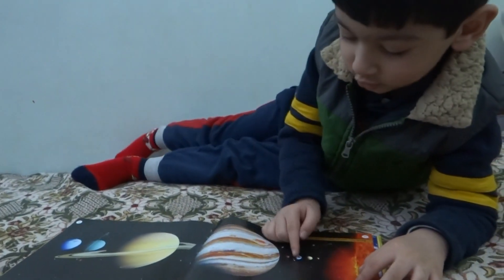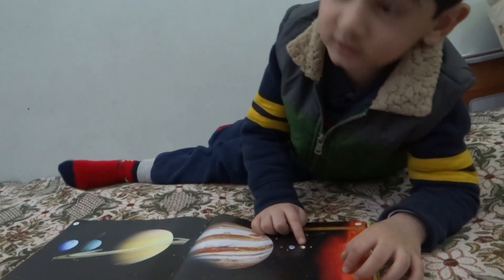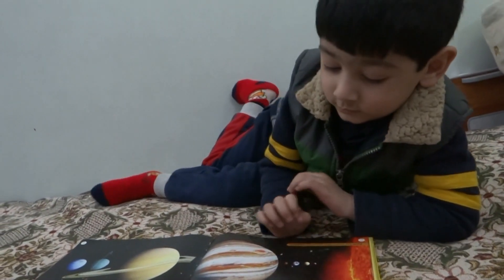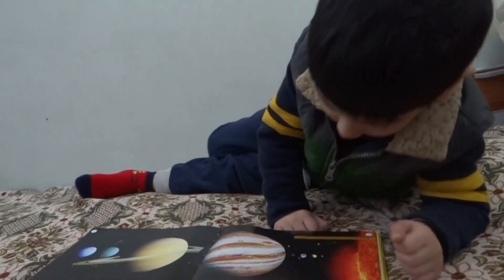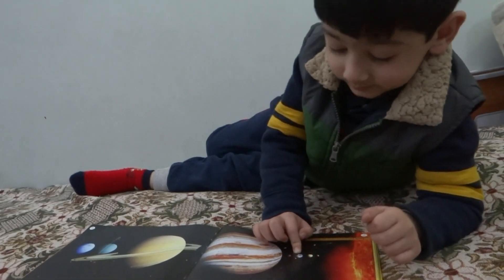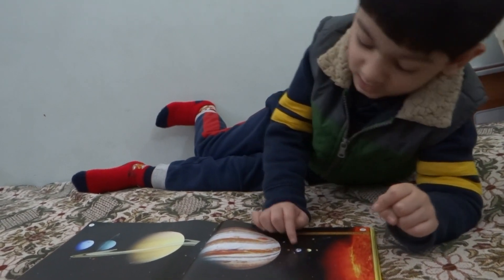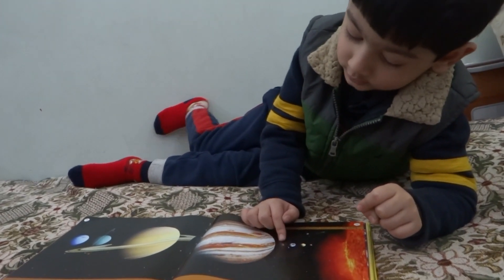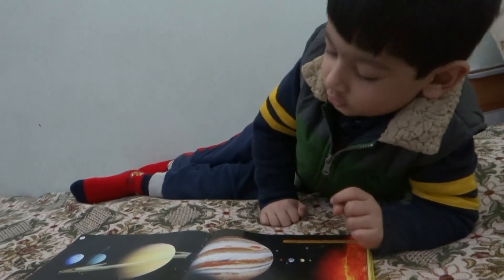And look at Venus — it's almost the same as the Earth's size. Look at Venus. He's quite hot. Don't touch the Sun also because it's very hot. Look at Earth — it all seems like Venus. Look at Mars. You have to not touch it because the lava is hot.